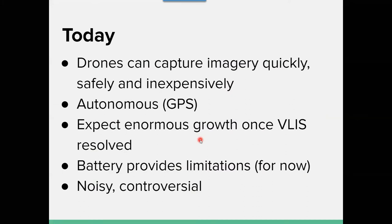We found that drones are pretty easy to use and they are autonomous. There is large growth especially when we get beyond visual line of sight — VLOS, visual line of sight. That's one of the constraints we have, as well as battery life. The idea of drones flying above isn't great for a lot of folks, but there are ways to work with them. They're kind of noisy.